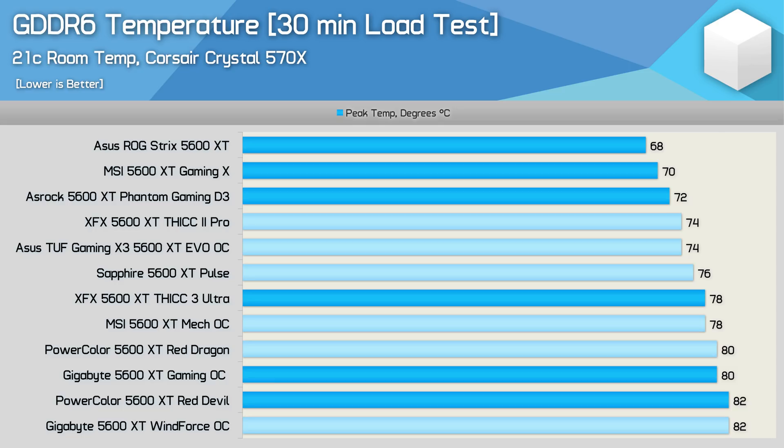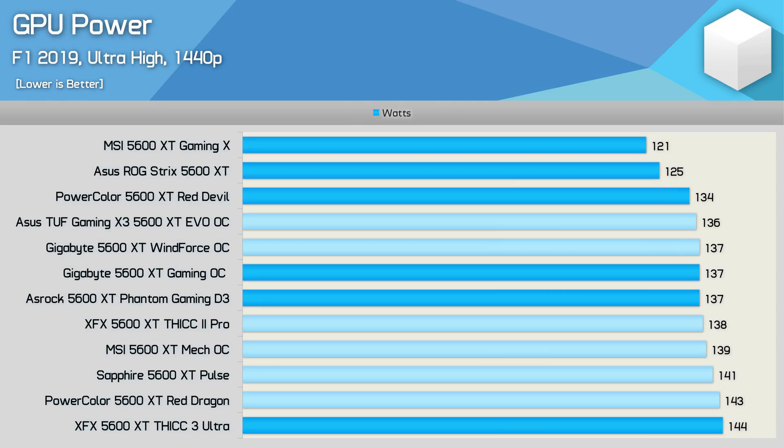Looking at out-of-the-box GDDR6 memory temperatures, the ASUS Strix performed exceptionally well with a peak of just 68 degrees, while the MSI Gaming X peaked at 70 degrees and the ASRock Phantom Gaming D3 was surprisingly good at 72 degrees. The only disappointing results come from the Gigabyte Gaming OC and PowerColor Red Devil. A key reason for the ROG Strix and MSI Gaming X's success is likely optimized voltages along with their large coolers — the Gaming X consumed 10% less power than the Red Devil and 16% less than the most power-hungry model, the XFX Thick 3 Ultra.